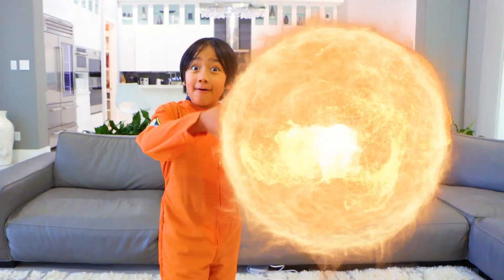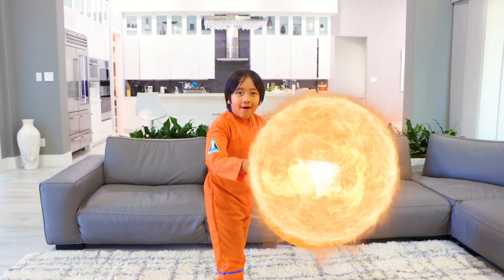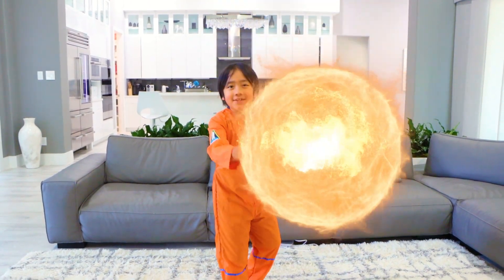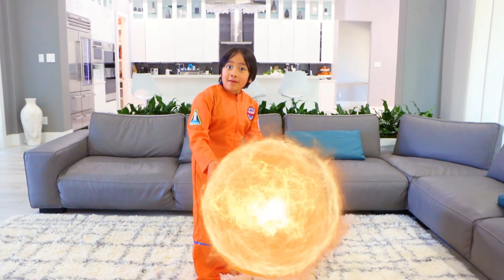So all those stars you see are exactly like this. The sun is a yellow dwarf star that is in the center of our solar system. The sun is a super duper hot giant ball of gas.